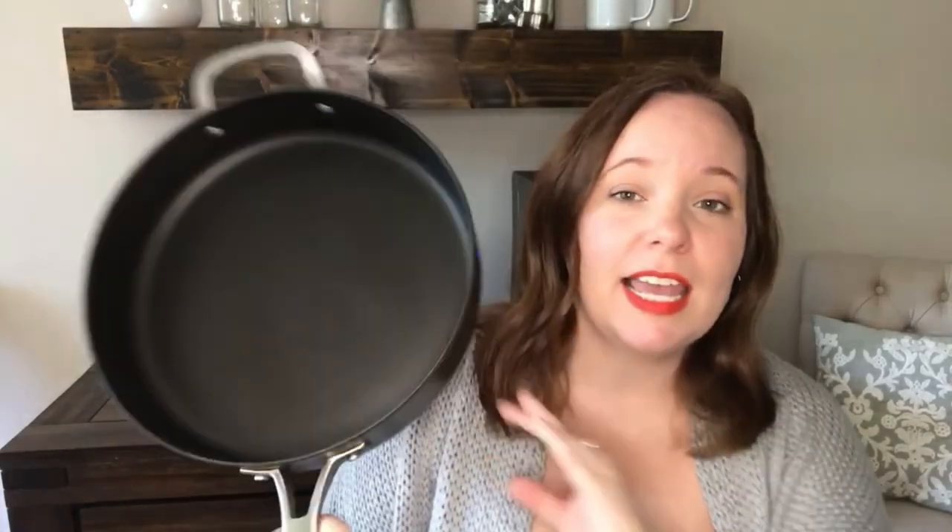Next up is my sauté pan. This is probably the pan I use more than any pan I have — it's just such a good all-purpose pan. Because it's a sauté pan it has these higher sides so you can actually put liquids in here. I love making rice in this — you can get the rice a little crispy and then put your liquids in. I think having a really great big nonstick sauté pan or frying pan is a kitchen must-have.